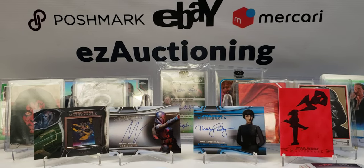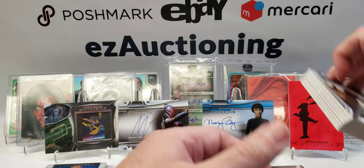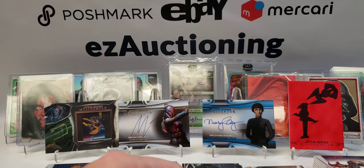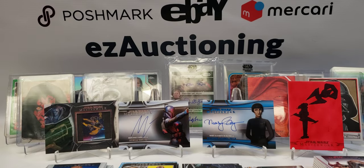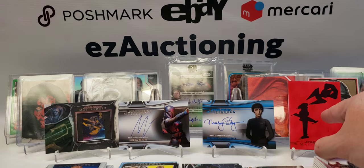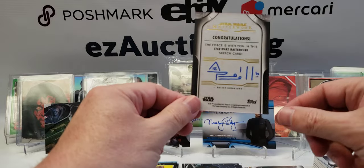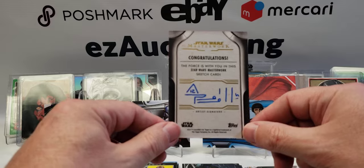Oh hello everyone. I was in the middle of recording my Star Wars Masterworks opening and the camera on my phone failed, so I just started into my second box. I'll recap what I got in the first box — we had this cool sketch here, it's signed, but I have no idea who the artist is. If anybody knows, let me know in the comments below.